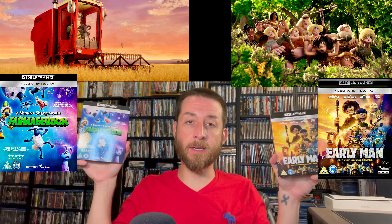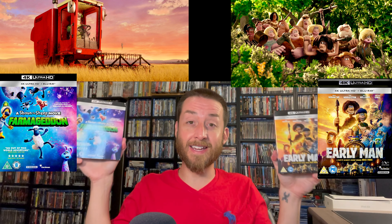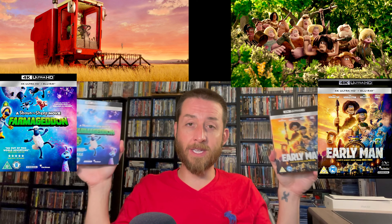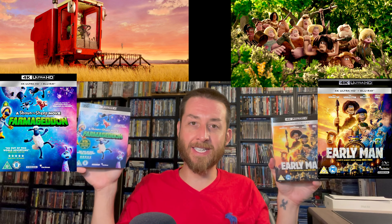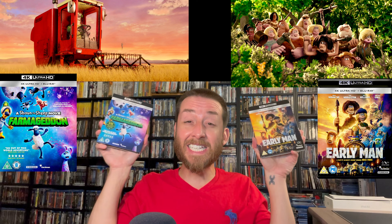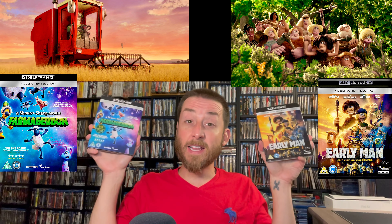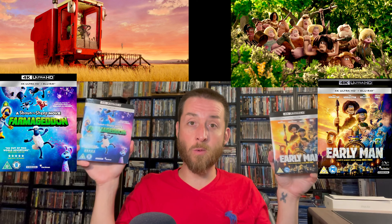Next up we have Farmageddon, a stop motion animated film, and Early Man — another stop motion animated film by Aardman Entertainment. I love stop motion films when they're done correctly, and Aardman does a great job. These are the only 4K releases of these films anywhere worldwide. If you follow Shout Factory in the US, they recently released a Blu-ray of Farmageddon which is the Shaun the Sheep movie. Don't write these off as kids' movies — they are hysterical comedies. There is humor in them that only adults will get, which really is funny.